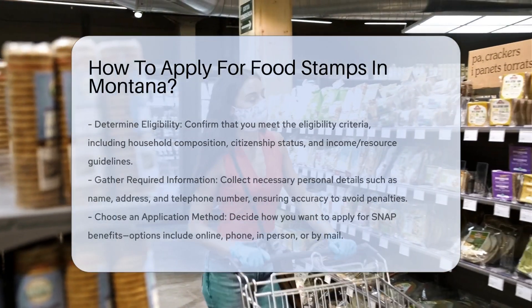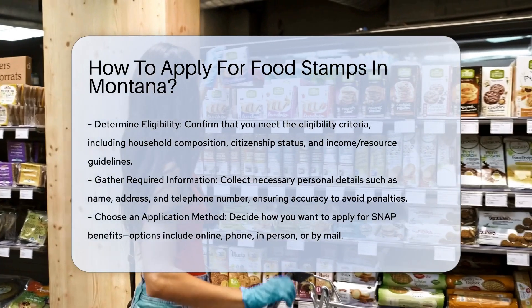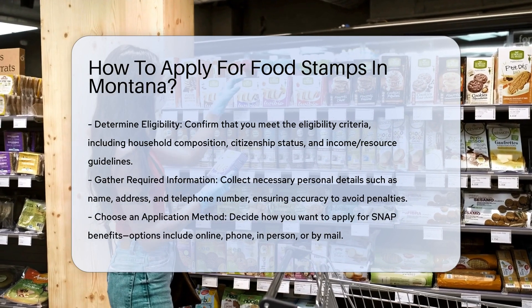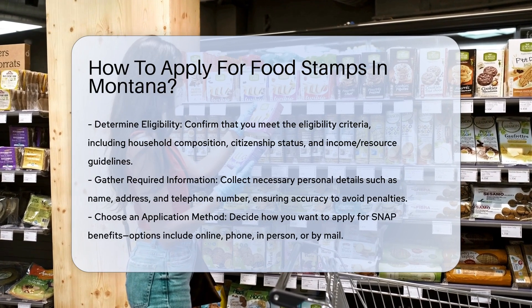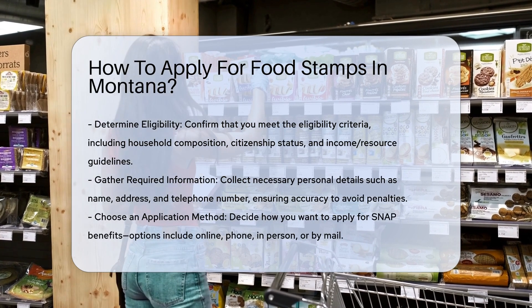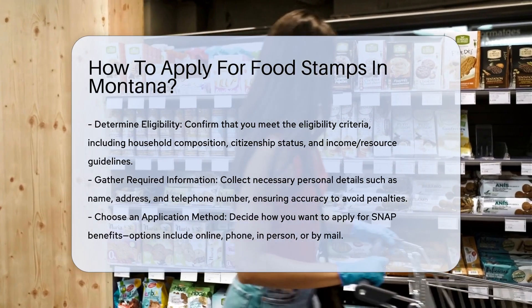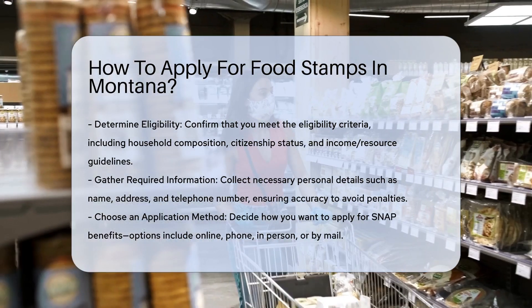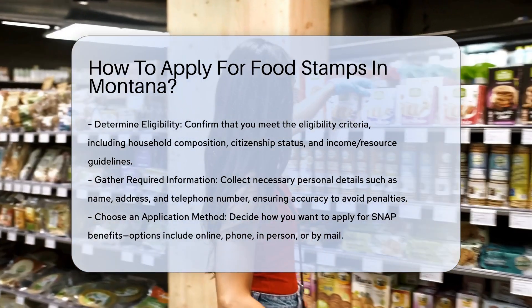To apply for food stamps, also known as Supplemental Nutrition Assistance Program (SNAP) benefits, in Montana, you need to follow these steps. One: determine eligibility. First, ensure you meet the eligibility criteria. This includes living together and buying food as a household, being U.S. citizens or legal aliens, and furnishing or applying for a Social Security number. Your household must also meet income and resource guidelines.